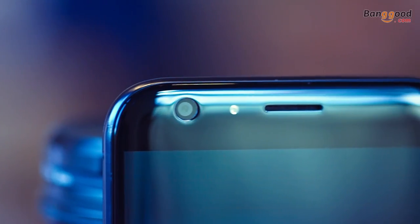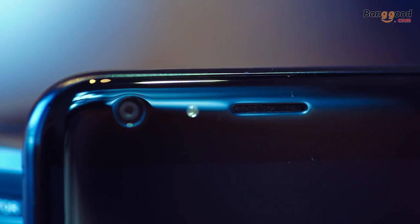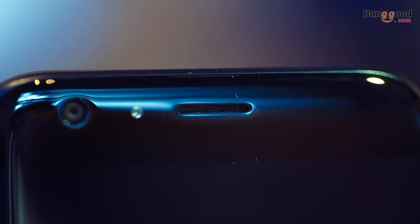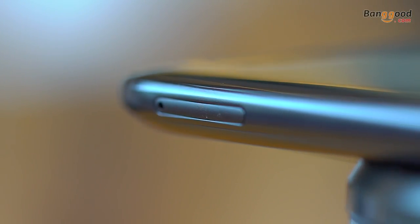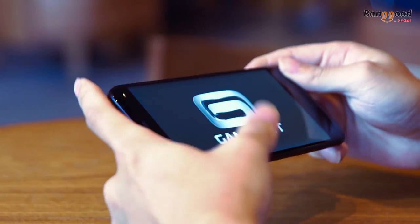At the back there is a 13 megapixel dual camera, and at the front an 8 megapixel selfie camera with an 88-degree wide angle. Other features include a fingerprint scanner, dual SIM support, and it is available in three colors: midnight black, marine blue, and maple gold.